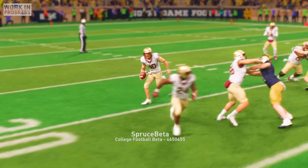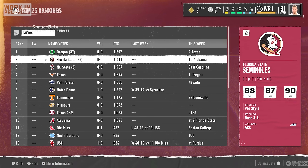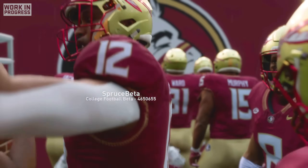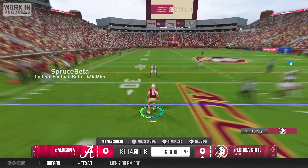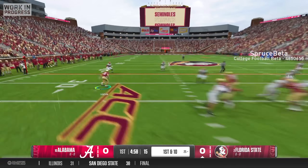The offseason flew by in the blink of an eye, and to start my sophomore year, we were ranked in the preseason polls as the number two team in the country. We began the year taking on a juggernaut — in week one, we hosted the number 10-ranked Alabama Crimson Tide in an early September rainstorm. With the graduation of DJ Uyunglele, our new quarterback was Brock Glenn, a sophomore with a strong but erratic arm.